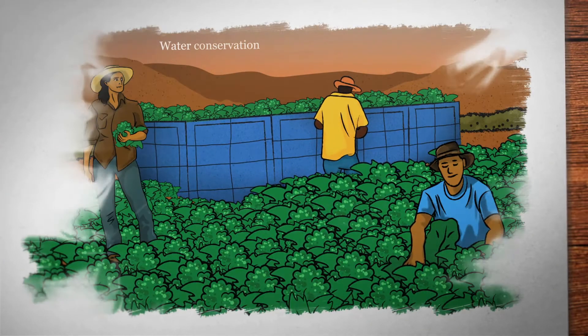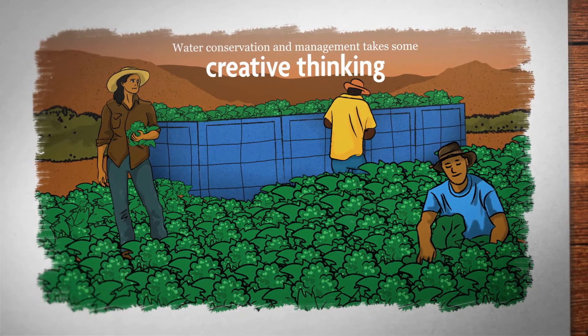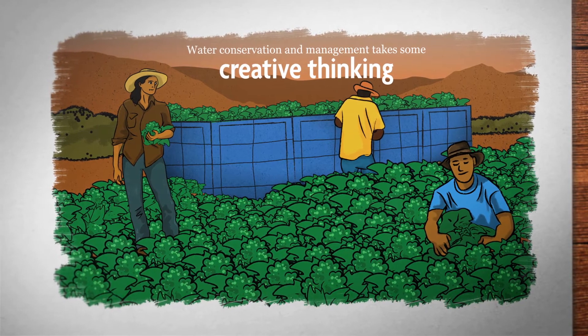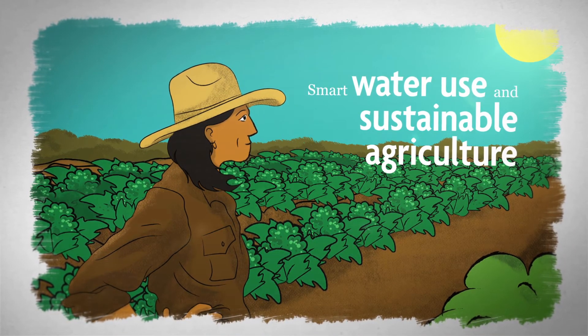Water conservation and management take some creative thinking, but incorporating these practices can help avoid some of the effects of too little or too much water. There is much more to learn about smart water use in sustainable agriculture. Start exploring today!